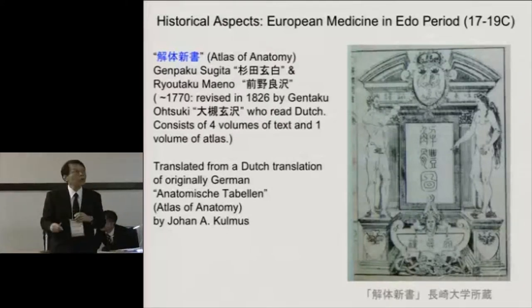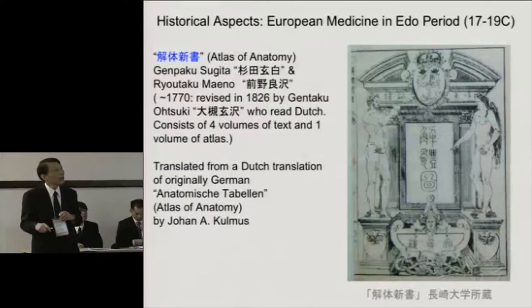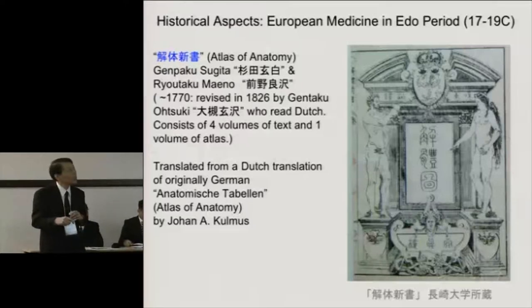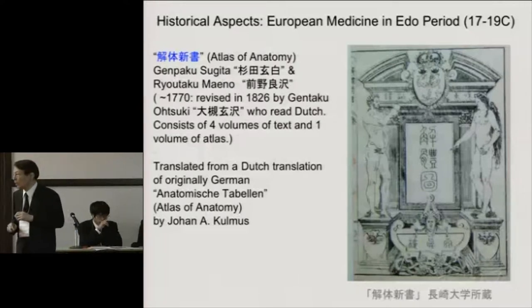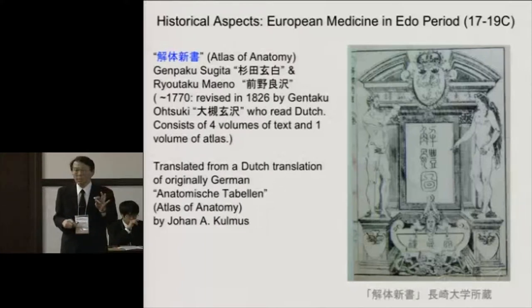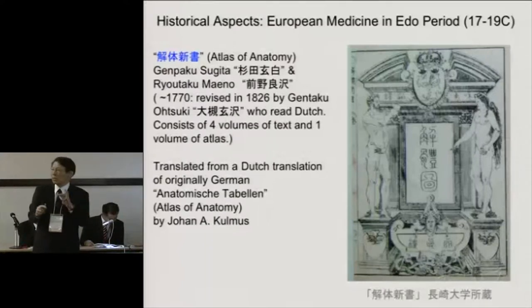We heard Dr. Matsumoto mention the Kaitai Shinsho. Historically, European medicine was imported in the Edo period. The Kaitai Shinsho means 'New Book of Anatomy,' published by Genpaku Sugita and Ryōtaku Maeno around 1774. This was actually a translation from a Dutch translation of an originally German book — Anatomische Tabellen — written by Johann Kulmus. Although these people were doctors, they were not necessarily experts in Dutch. About 50 years later, a revised version was published. The book consists of four volumes of text and one volume of anatomical illustrations — essentially a textbook and atlas of anatomy.